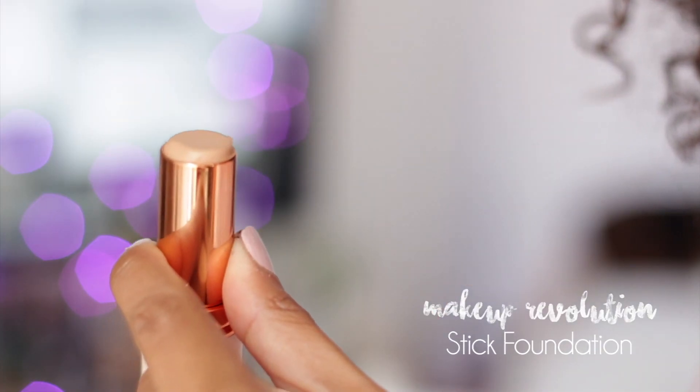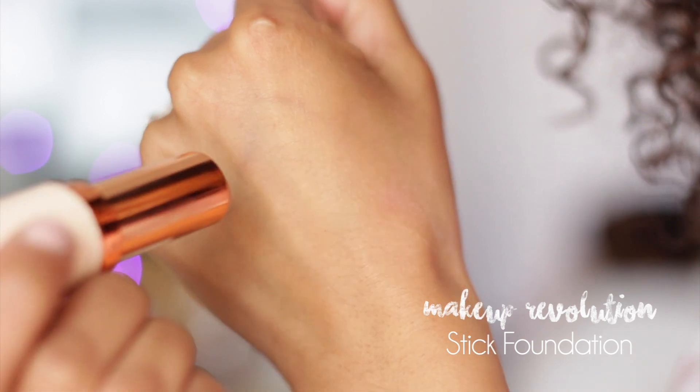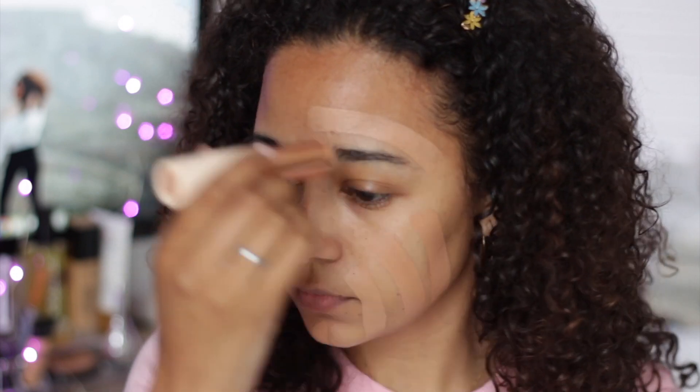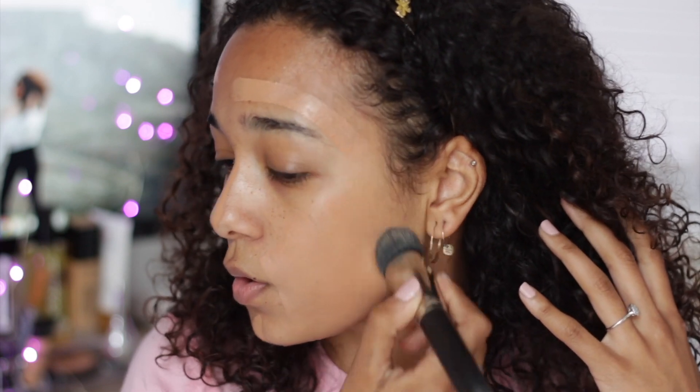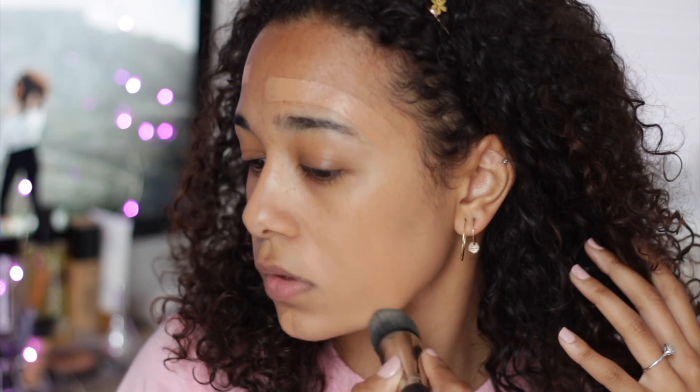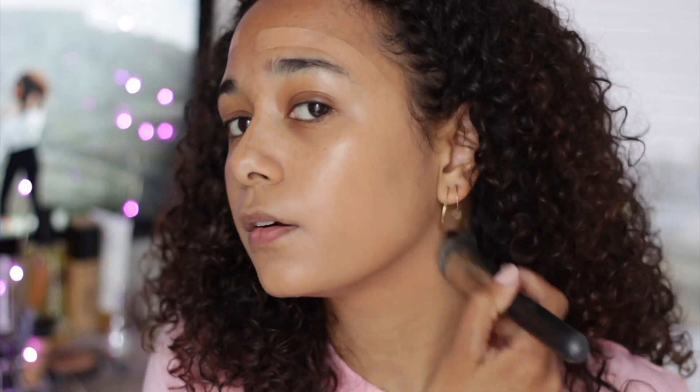For my primer I'm going in with my Fix Plus as just a primer of sorts - by the way this is the rose one, it smells amazing. I'm going in with the foundation - it's F11, I just chose it based off of what I swatched in the store, but store lighting is never the same as natural lighting outside. To buff it in I'm going to go in with this MAC brush, it's a 196 buffing brush. It's really easy to blend.